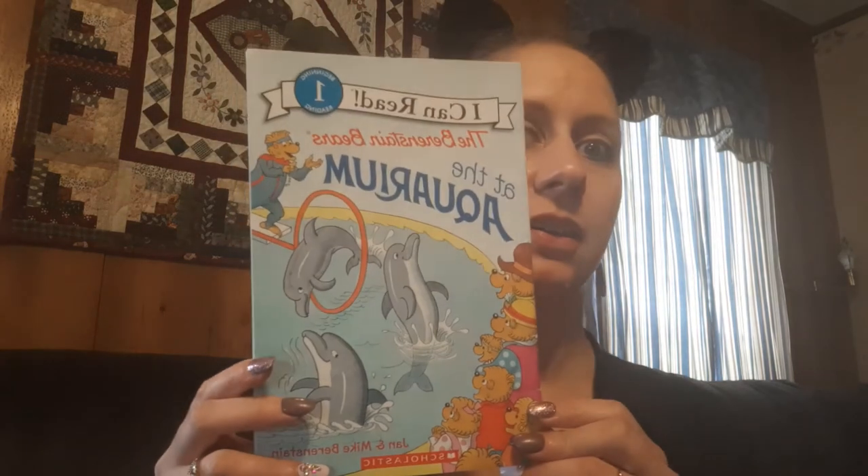Hi guys! Ann Ashley here. So I decided to wear my cat ears today because I got on a little leopard print shirt. But we are going to do the Berenstain Bears at the Aquarium. You guys ever been to an aquarium? I love them. They're so fun.